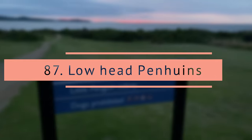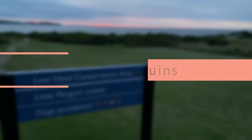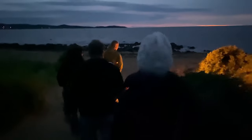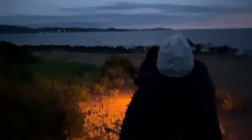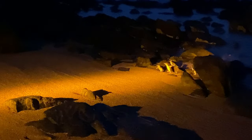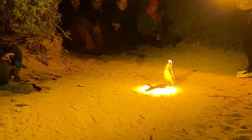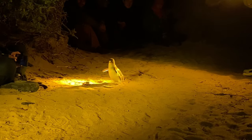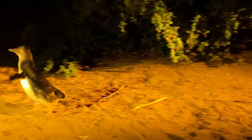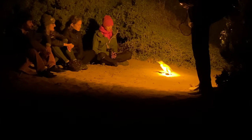Low Head penguins. This is the best penguin tour we had in Tasmania — we could see many penguins up close. The tour guides will make sure you get good photos and that the penguins are not disturbed. These guided tours operate every day of the year, but warmer months November to February are the best time to see more penguins.